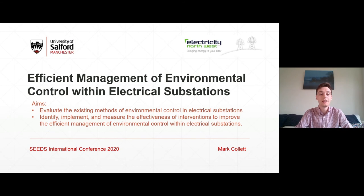Hello everyone. My name is Mark Collette. I am a Masters of Philosophy student at the University of Salford and I'm also part of a HEIF knowledge exchange with Electricity Northwest, where as part of that knowledge exchange I'm researching the efficient management of environmental control within electrical substations, and it's that research I'll be presenting on today.